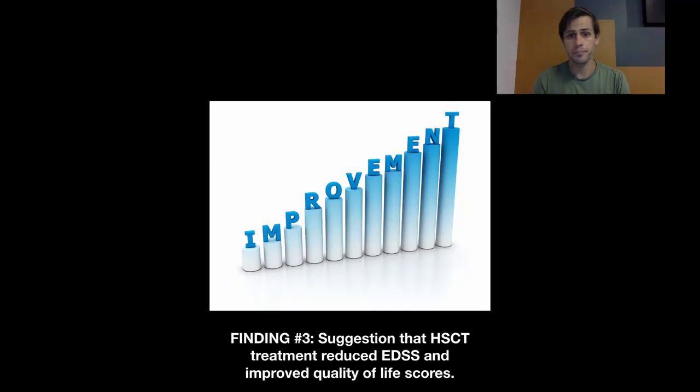The third finding was that there was a suggestion from the data that HSCT actually reduced EDSS — so there was an improvement in disability, not just a stopping of progression, but an actual improvement within the first year after treatment. For me, that reduction in EDSS within a year after treatment is quite interesting and not something I would necessarily have expected. This was a relatively small study, but it will be interesting to see if that finding holds true in larger studies — whether we can not only stop but actually somewhat reverse disability.